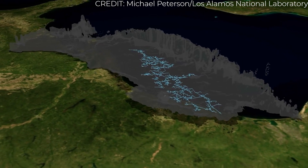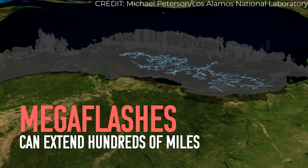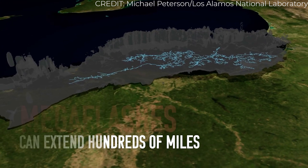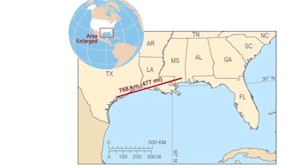A brilliant flash of lightning illuminated the skies over Houston, Texas. The skies were also blazed over Jackson, Mississippi. Believe it or not, it was the same channel of electricity.